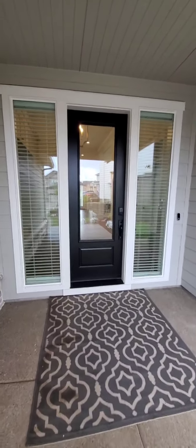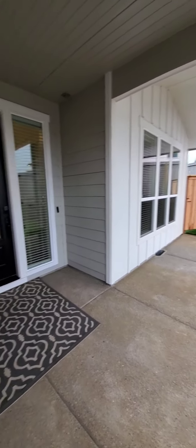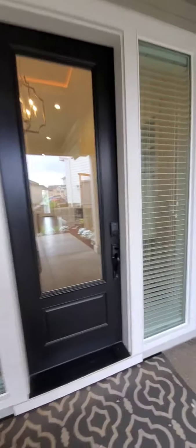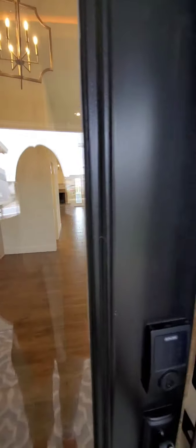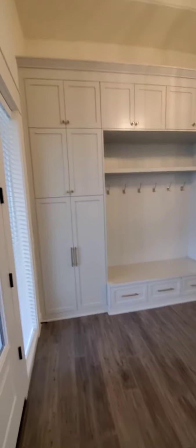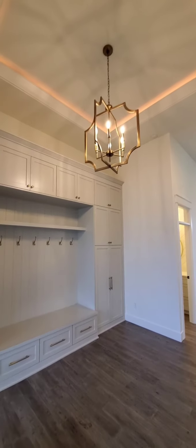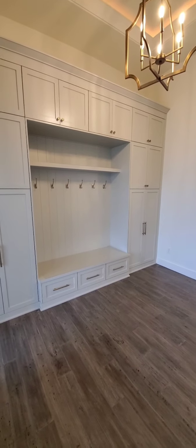Hey guys, just want to do a quick tour of our home. We're moving out so I wanted to show you guys one last look at it empty. Here's our entryway — big built-in with bench. We loved having all that storage.